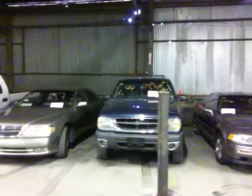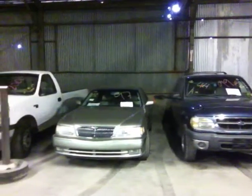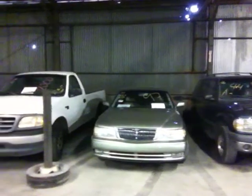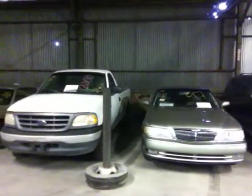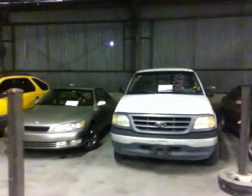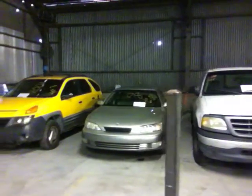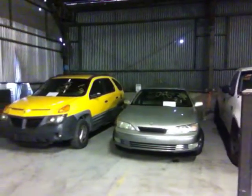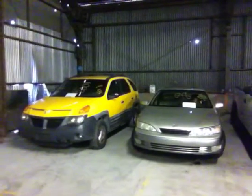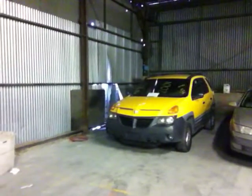Vehicle 46 is a 1999 Ford Explorer, blue in color. Vehicle 47 is a 1997 Infiniti Q45. Vehicle 48 is a 2000 Ford F-150, white in color. Vehicle 49 is a 1998 Lexus ES300. And our last vehicle of the October 5th, 2011 lean sale auction is a 2001 Pontiac Aztek, yellow in color — the camping mobile.